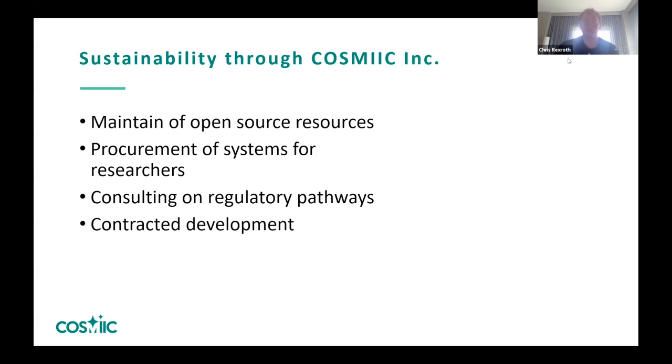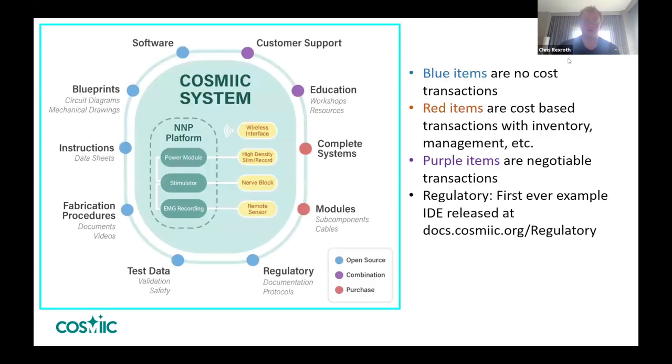COSMIC Inc will serve to maintain open source resources but also start to develop educational resources for the regulatory pathways and how people can develop devices into our system, as well as how to get physical systems to researchers and startups — and to provide some contracted development for them as well.